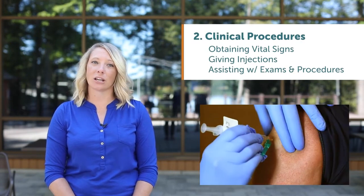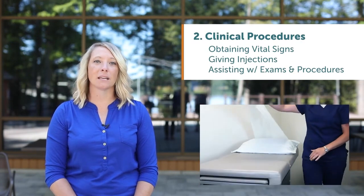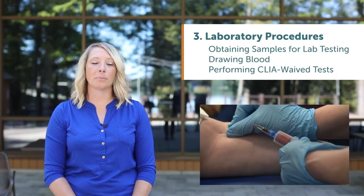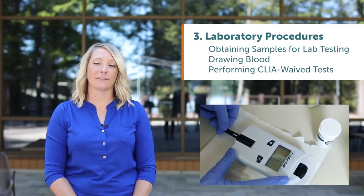Clinical procedures, including obtaining vital signs, giving injections, assisting with exams and procedures, as well as laboratory procedures, such as obtaining samples for lab testing, drawing blood, and performing CLIA waived tests.